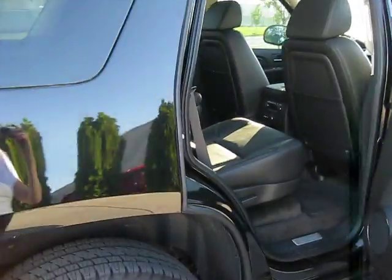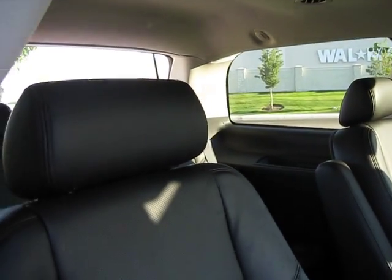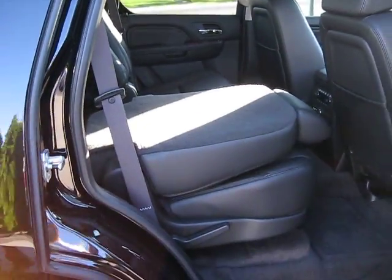Inside we have leather seats, a DVD player, a third row seat, and the captain seats both fold down with the touch of a button as well.